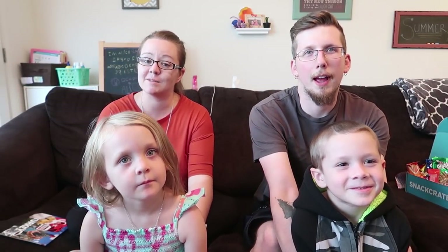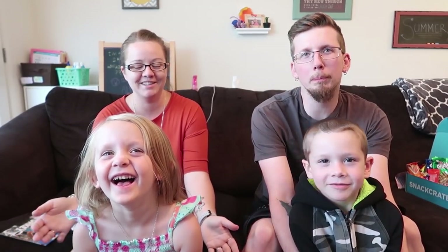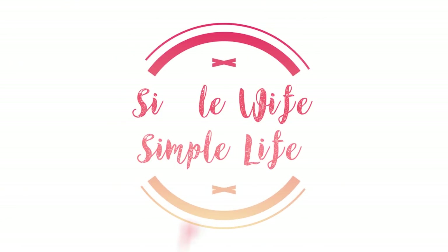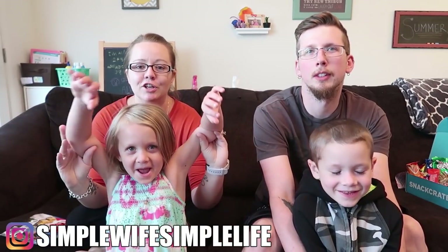Hey friends, welcome back! Today we've got our newest edition of Snack Crate — this month it's from Turkey, so stay tuned to see what snacks we got. If you're new around here, I hope you enjoy the video and consider subscribing to be part of our family — we would love to have you.